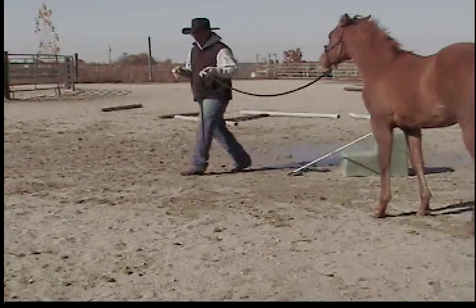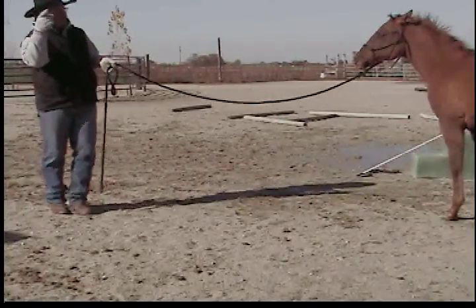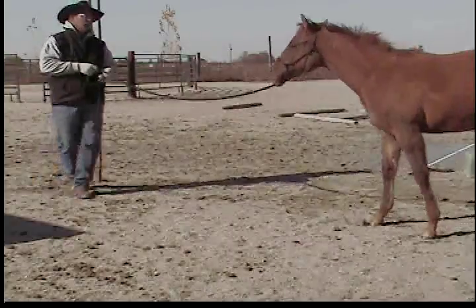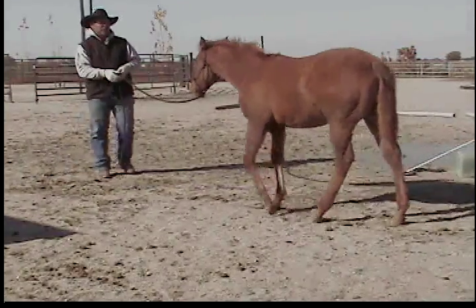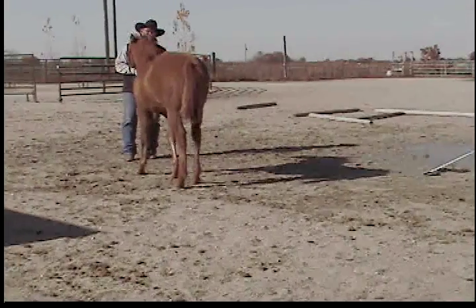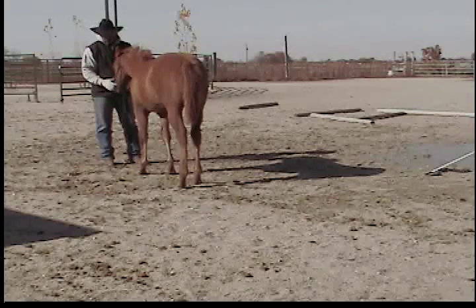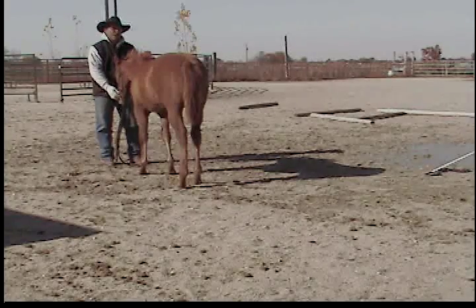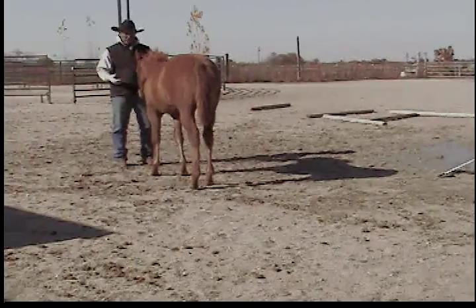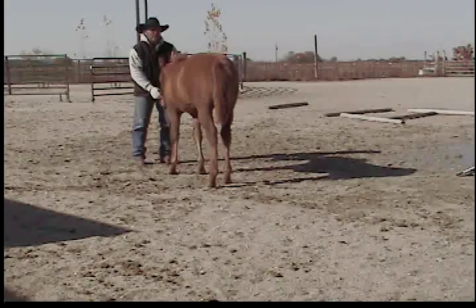Watch my hand — I'm going to move that hip, and that front end came, and here she comes and I never pulled on her. That's how that works. If they're stuck, just untrack them. You don't necessarily have to untrack them towards you — just untrack them.